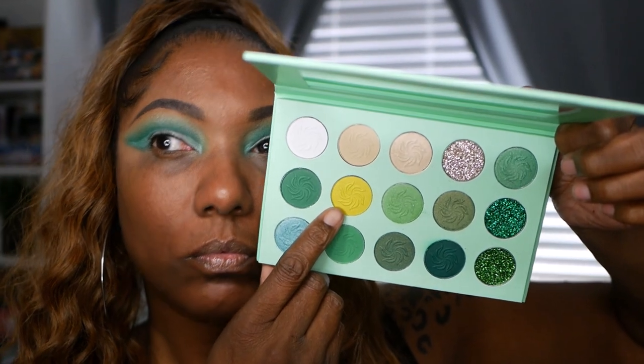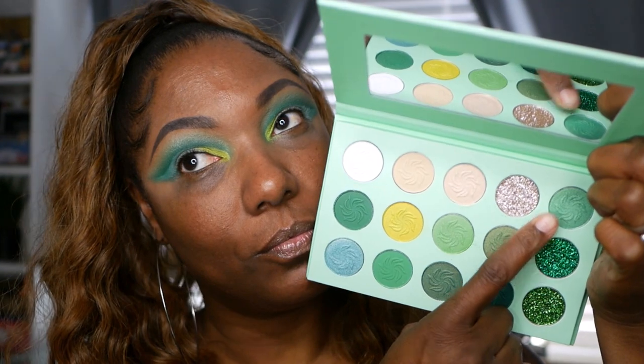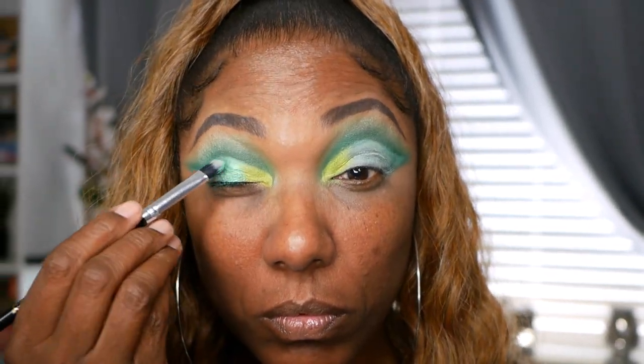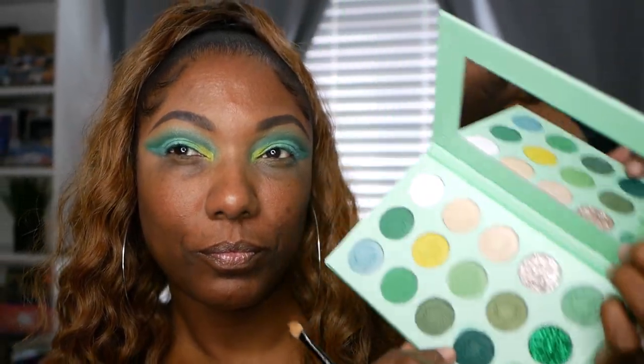I'm going in to cut my crease using my Makeup Revolution cut crease canvas — I love this stuff and use it all the time. Now I'm starting out with the yellow matte shade in the palette, placing that on the inner portion of my cut crease to brighten up the inner portion of my eye. It's very pretty and nicely pigmented. Next I'm going into a mint green shimmer shade — I went in with my brush dry and it is nicely pigmented and very smooth, blending with that yellow very easily. Then I'm going back into the darkest green on the outer portion of my cut crease to create an ombre look.